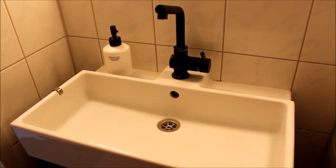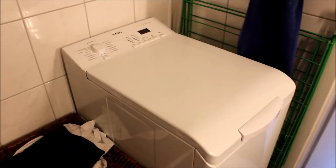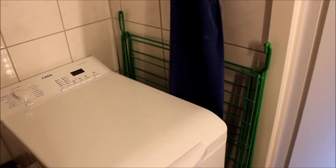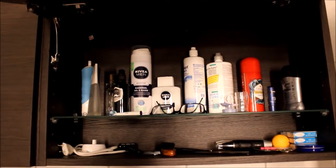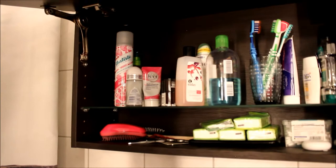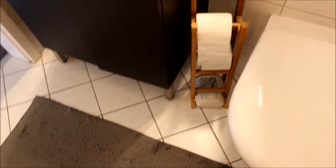We only have a washer because there's no connection for a dryer, so this green rack is actually our dryer — we set it up on the balcony. It's pretty normal in Germany to dry your clothes outside. This is where we keep all our toiletries: my side has pink, blue, and green products, and his side has white, blue, and dark products — you can definitely tell the difference in female marketing. Here's another rug from IKEA, and this is where we keep our toilet paper and butt wipes.